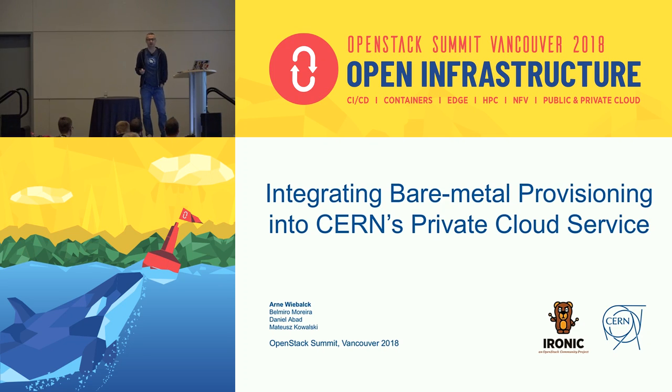Good morning, everyone. Thanks for coming along. My name is Arne Wieberg. I work in the CERN cloud team, and today I'm going to report on how we integrated Ironic and bare metal provisioning into our private cloud service. This will be an operations talk — I'm not an Ironic developer. I'll report on why we use bare metal provisioning at CERN, how we set up the service, what issues we hit, and what our plans are. I'd like to thank Bemiro, Daniel, and Mateusz, who contributed a lot to bring the service to its current state.